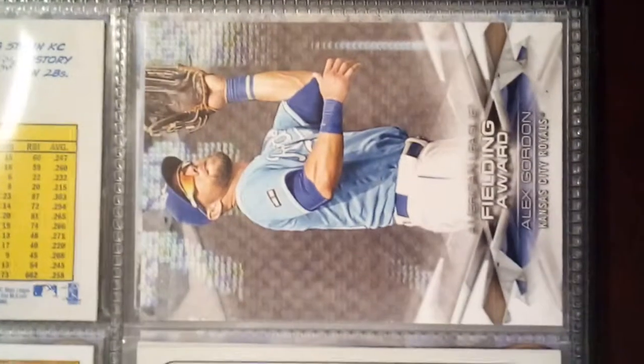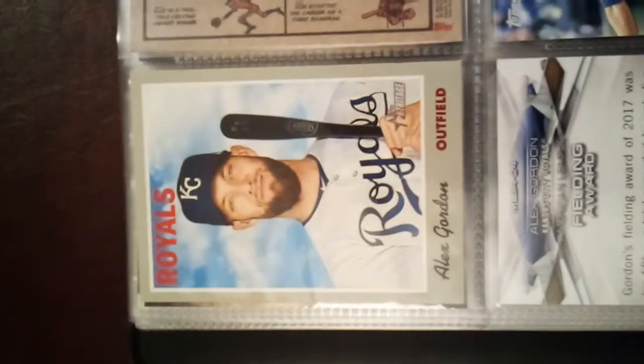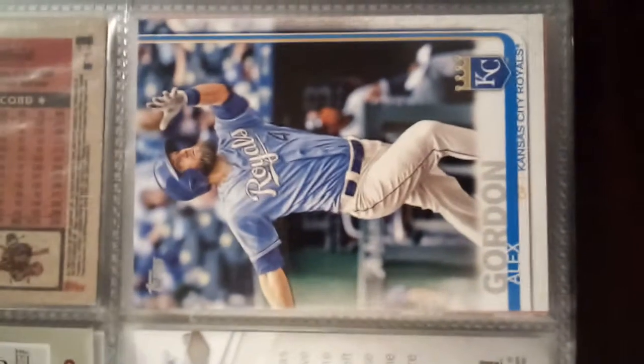It helps that he came and played for the Royals, the hometown team. It's really been one of the bright spots we've had to look forward to over the years, since the Royals have traditionally just dumped all the good players off.